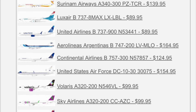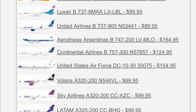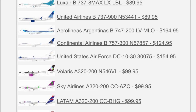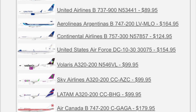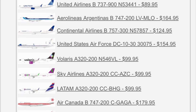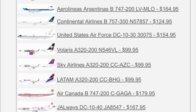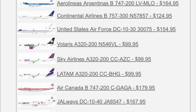United 737-900, November 53441 is the registration, and of course this is in the carrier's EVO Blue livery. Moving along, we have an Aerolineas Argentina 747-200, and we also have a Continental Airlines 757-300, November 5-7-8-5-7. We have a U.S. Air Force DC-10-30 in the high visibility livery — a livery that's not really associated with the DC-10, more of what I would associate with the 747, or what most people like to call it as Air Force One. That's pretty cool. I remember seeing a model of it at the Strategic Air Command Museum in Ashland, Nebraska many years ago.